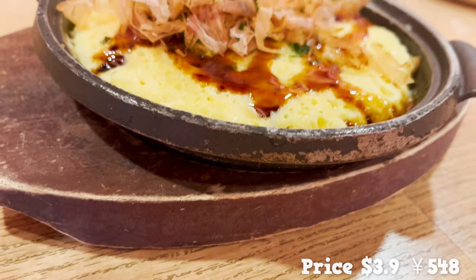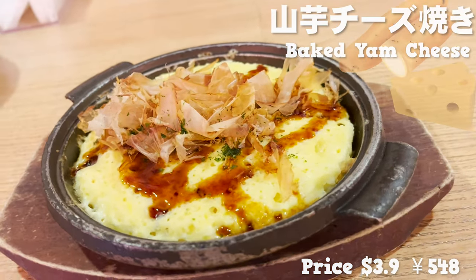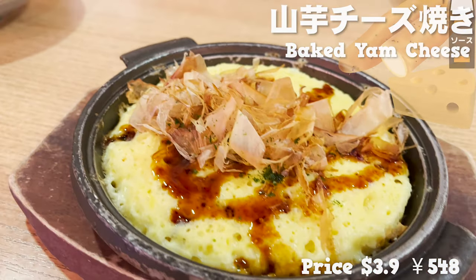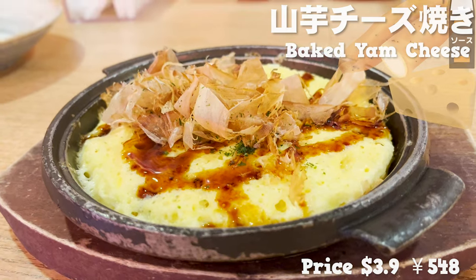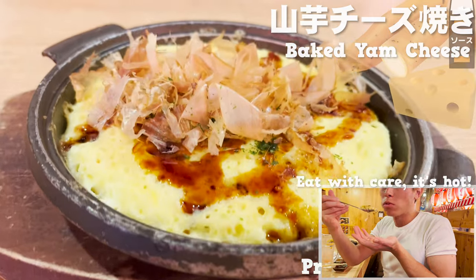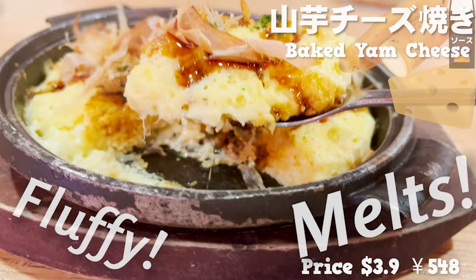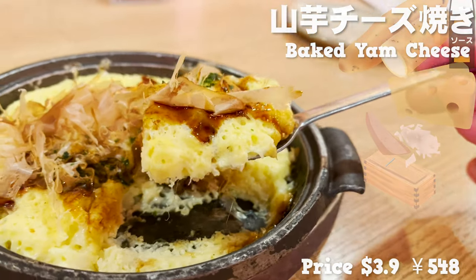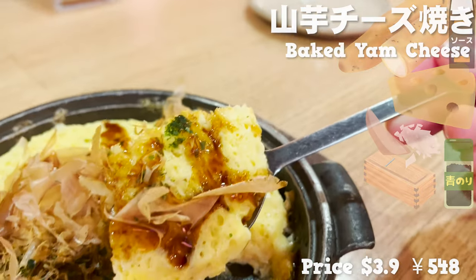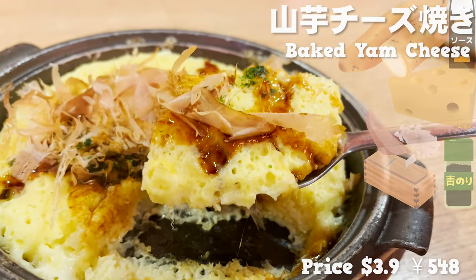Our next order has arrived. This is Japanese yam and cheese mixed together and cooked in an iron pan. The smell of the sauce and cheese is very tempting. Be careful not to burn your tongue since it's cooked on an iron pan. The dough is so fluffy and look at how the cheese melts. It has bonito flakes and green dried seaweed over the top and tastes similar to okonomiyaki. Its strong flavor is a great go-to with alcohol.